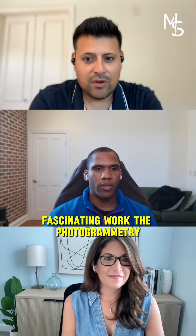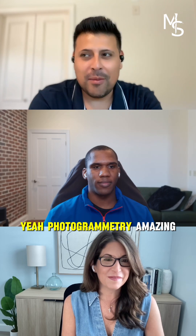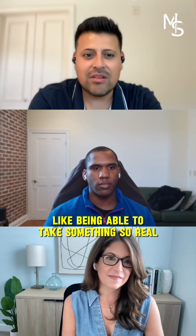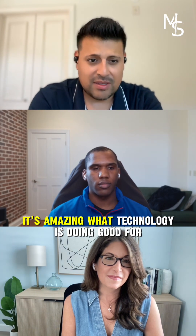Fascinating work — the photogrammetry. Being able to take something so real and walk through 3D models of it. It's amazing what technology is doing. Good for you. Yeah, I'm really excited.